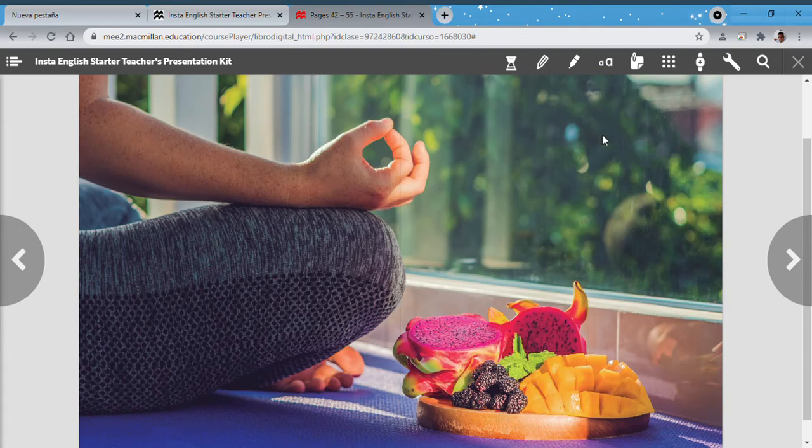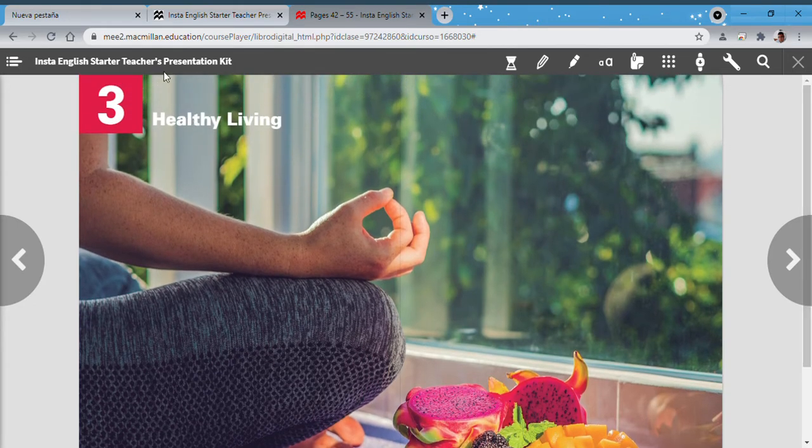Hello first grade students, I'm your teacher Mr. Lucero and we are going to start classes again. This video is especially made for you so that you can get ready for our classes. This is Unit 3 from our book Insta English.